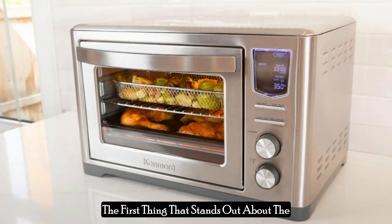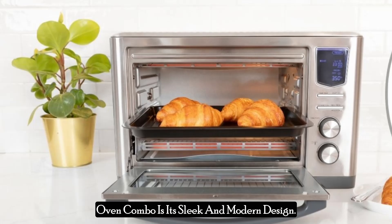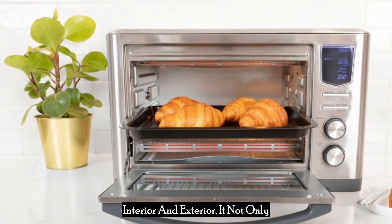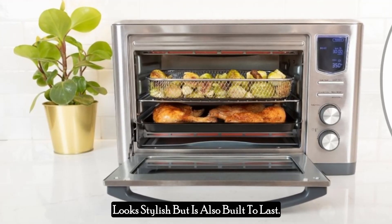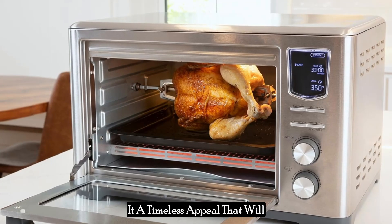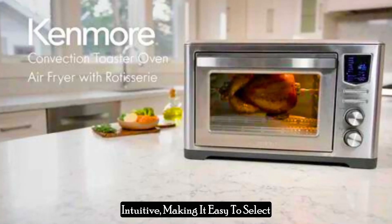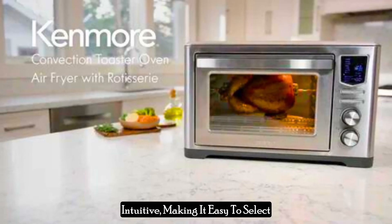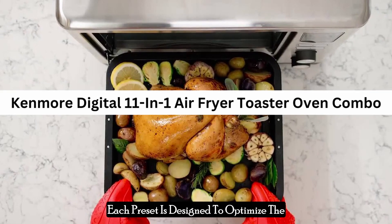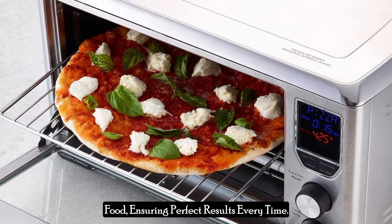The first thing that stands out about the Kenmore Digital 11-in-one air fryer toaster oven combo is its sleek and modern design. Constructed with a stainless steel interior and exterior, it not only looks stylish but is also built to last. The stainless steel finish gives it a timeless appeal that will complement any kitchen decor. The digital display is clear and intuitive, making it easy to select and monitor your cooking settings. Each preset is designed to optimize the cooking process for specific types of food, ensuring perfect results every time.